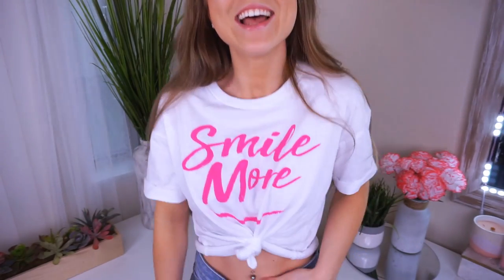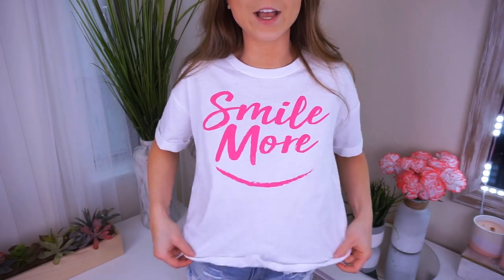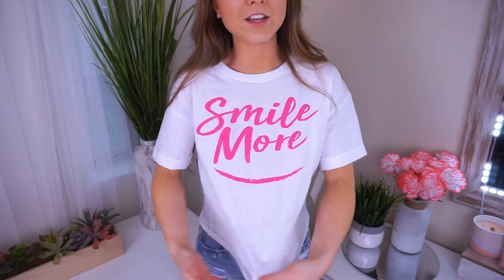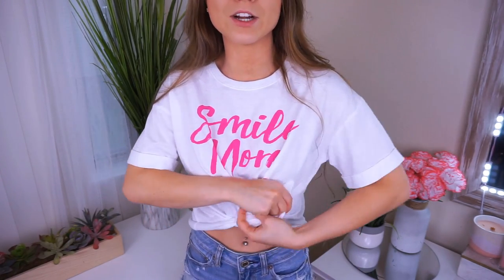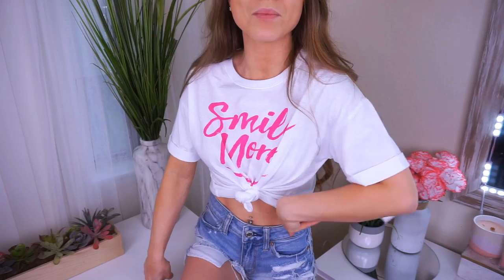I am a huge fan of jeans and a baggy t-shirt, and this one is perfect. It says 'smile more' on it, which is so true — we all need to smile more. This was $14.99, size extra small. It does have cuffed sleeves that are stitched that way and a raw hemline that kind of rolls up. I like to tie it and make it even more of a crop so it pairs perfectly with high-waisted shorts, and that's what I'm wearing these with.